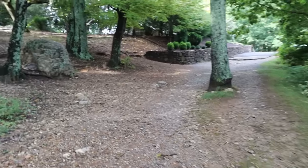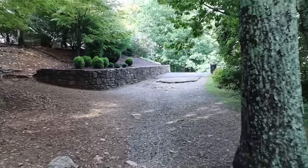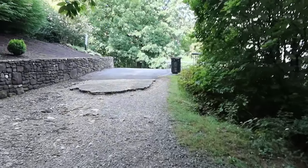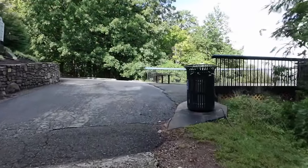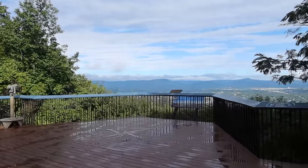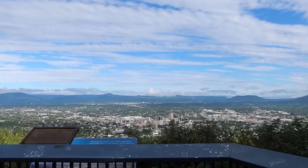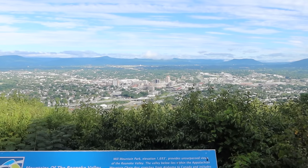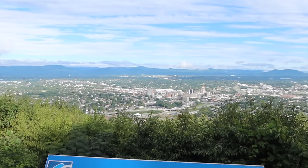Alright everybody, it's really beautiful where I'm at. I'm on a mountain called Mill Mountain here in Virginia, on a trail about 1800 feet above sea level. There's a platform here — that is Roanoke Virginia, and this is a lookout point to see out over the city. It sure is beautiful, nestled here in the Blue Ridge Mountains in the Roanoke Valley.